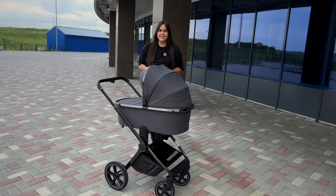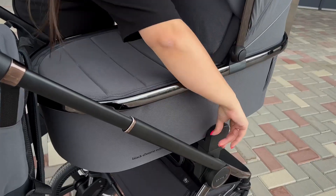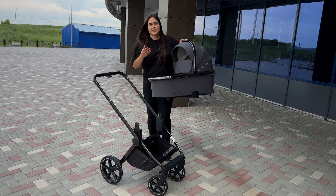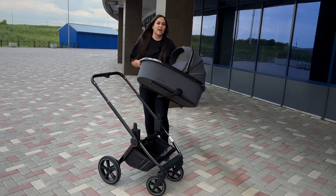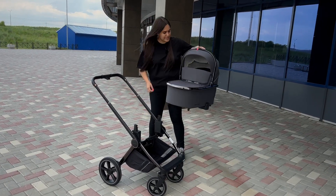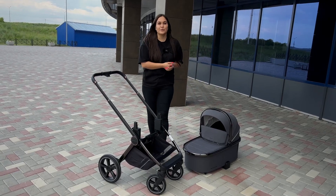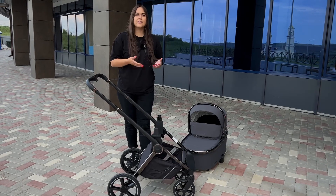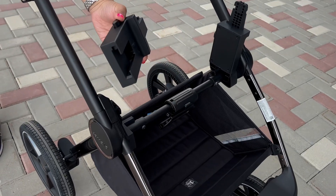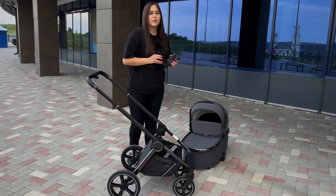The bassinet removal system has also been updated — all buttons now have a memory function. You press the buttons in sequence, grip the dedicated handle, and simply lift the bassinet off. The bassinet weighs 5.2 kilograms — for homes without an elevator we would recommend something lighter. You can also place the bassinet on the floor without worrying about it getting dirty, as it has dedicated legs on the bottom. As mentioned, the stroller sits higher thanks to the height adapters, which raise the bassinet for parental convenience — these adapters are only needed for the bassinet unit; the stroller seat installs on the chassis without them.